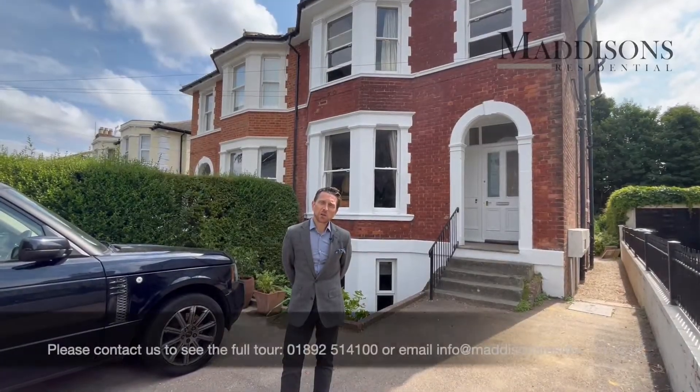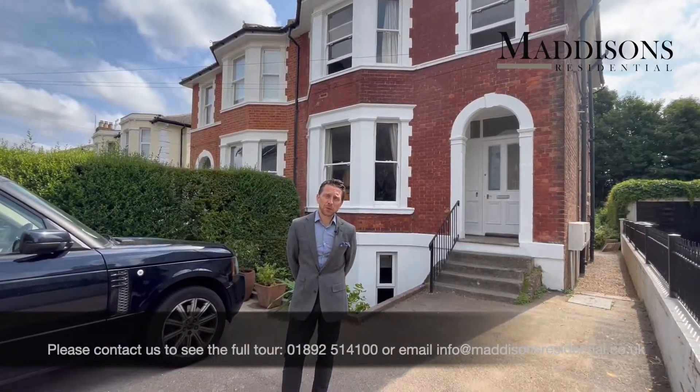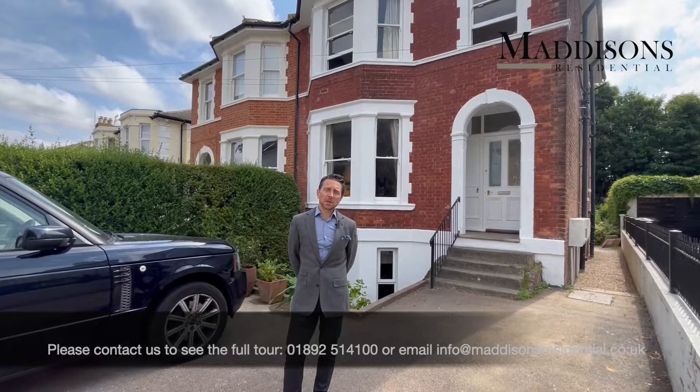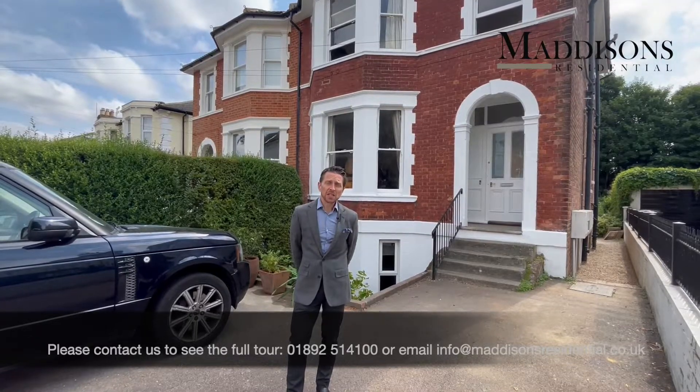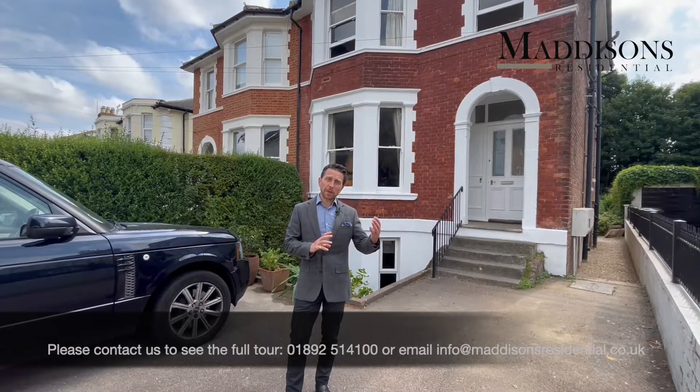Hi, I'm James from Madison's Residential, and I'm thrilled to tell you about a beautiful two-bedroom apartment that we've recently launched on Upper Grosvenor Road in Tunbridge Wells — number 70, situated at the higher end of Upper Grosvenor Road.